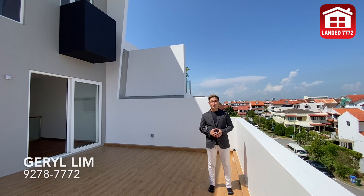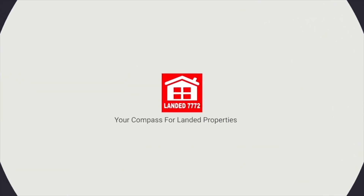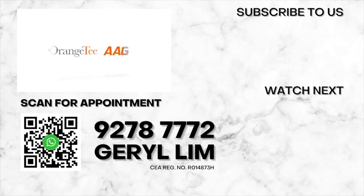Contact me on my mobile phone at 92787772 for an exclusive home tour today. Landed Dynamic Alliance at 7772, your compass for landed properties. AAG — the number one top division in Orange Tiantai.